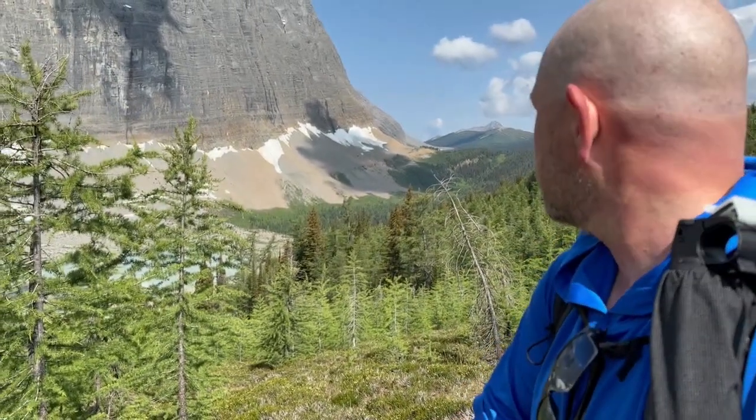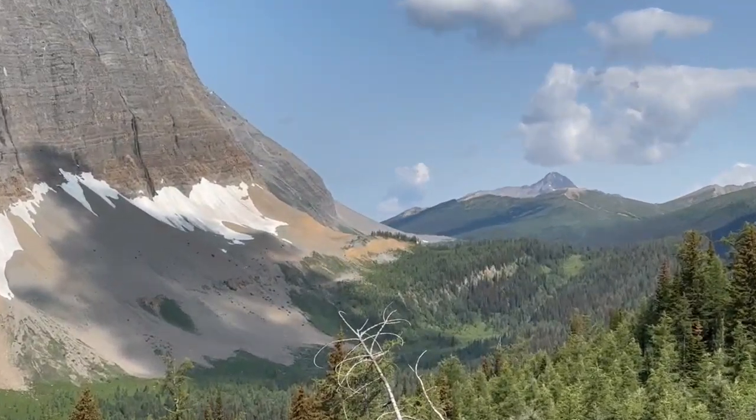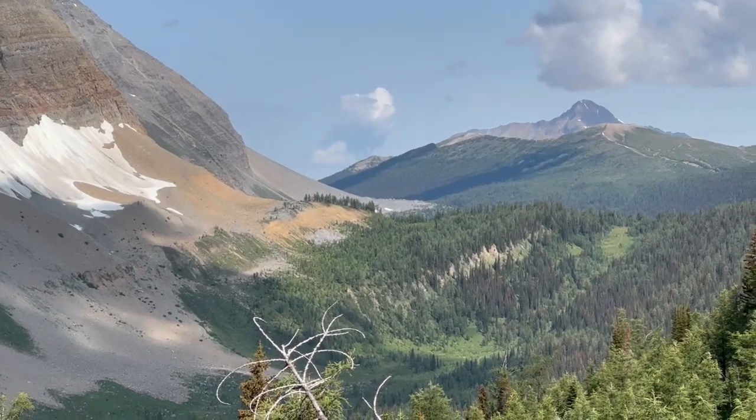It is crazy to think that earlier today I was on the other side of that mountain. I can actually see the trail that I came down.